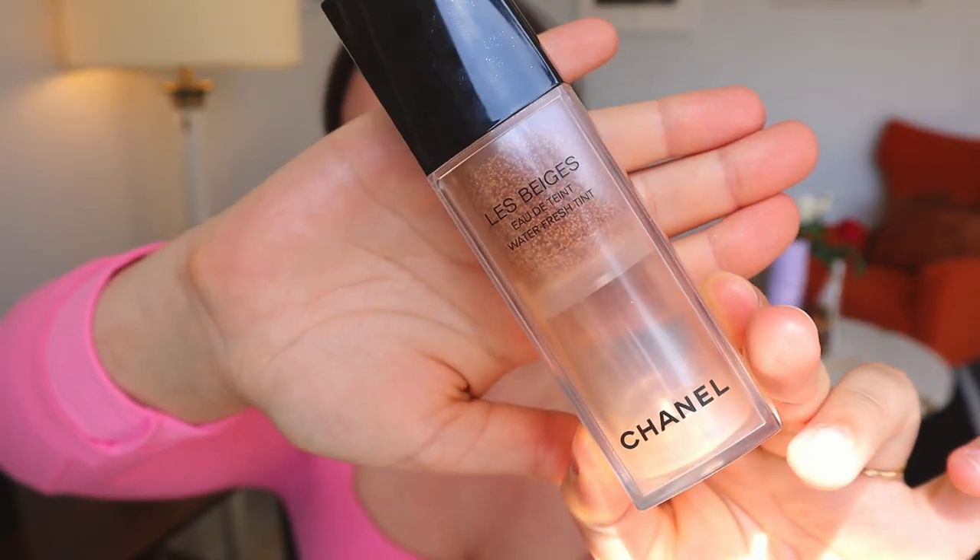For my base I'll be packing the Chanel Waterfresh Tint. This is the only base product I've been using lately, especially as the weather has been warming up. This is the fourth bottle I've gone through — I'm hoping to squeeze another month out of it and will definitely be repurchasing. It's my most repurchased base product. It just lets your skin breathe; your skin still looks like skin, but perfected — nice and blurring, truly one of those 'if you know, you know' products.